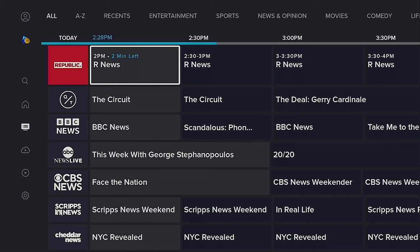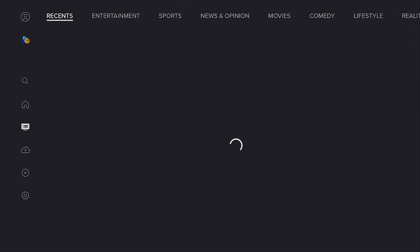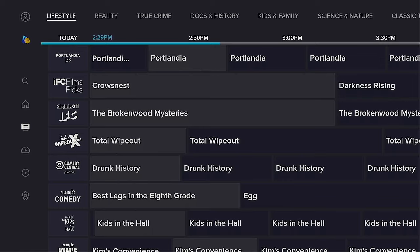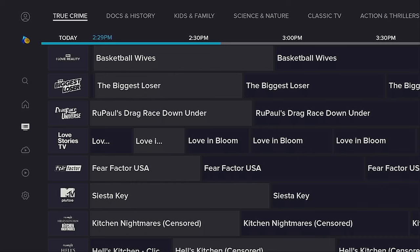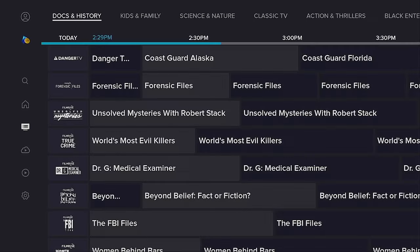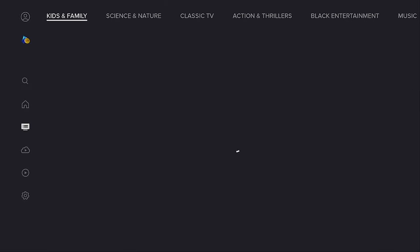It has a great working EPG with a whole bunch of content to look at. On top you can see we have Entertainment, and it'll come right in. You have Sports, News and Opinion, Movies channels, Comedy channels. Keep going to the right — we have Lifestyle, Reality, True Crime, Docs, Kids and Family, Science and Nature, Classic TV, and more.